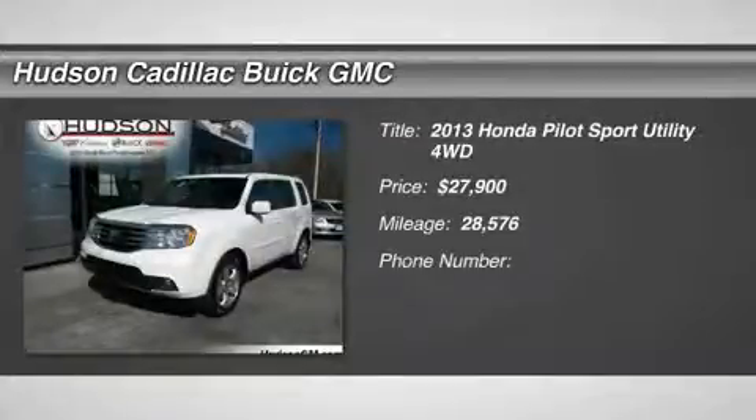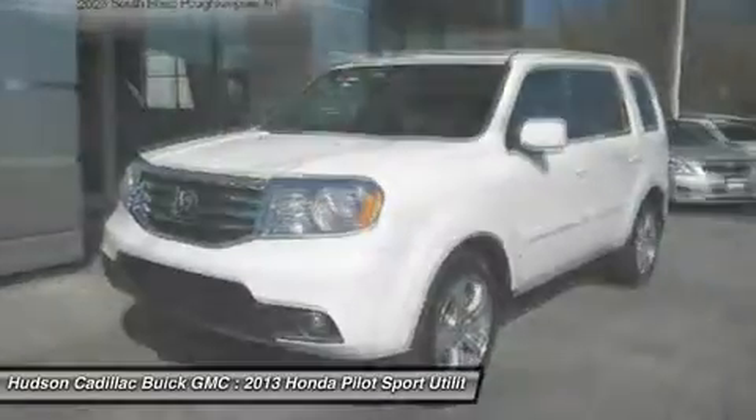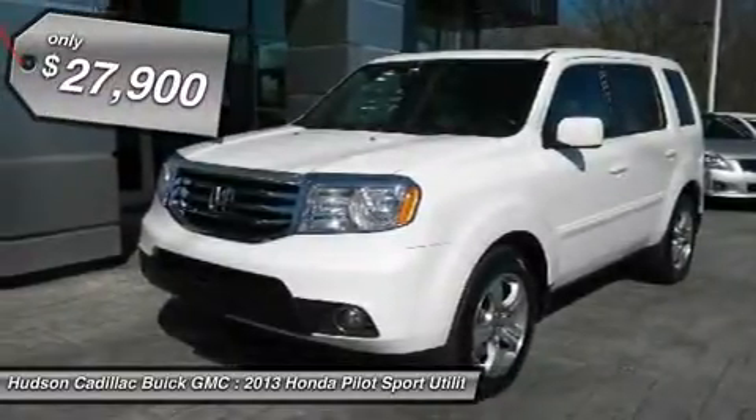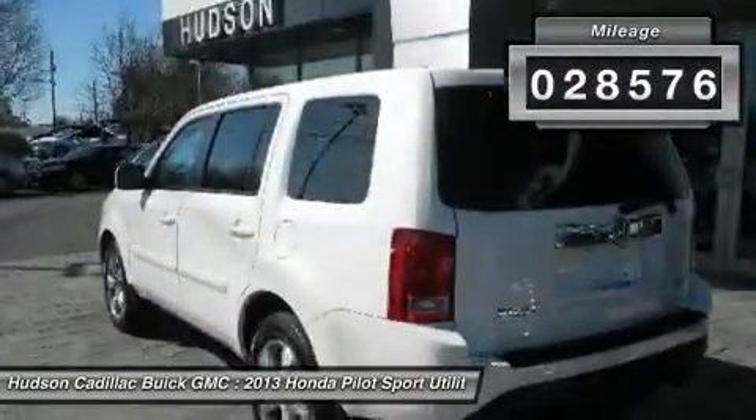The 2013 Pilot. Optimal utility. Indulgent interior. Powerful performer. You'll be ready for almost anything in the Honda Pilot, and it's priced below $30,000. This vehicle has less than 30,000 miles.